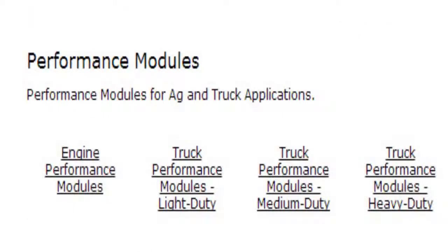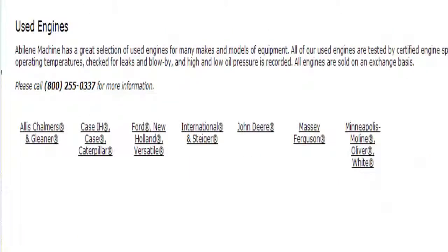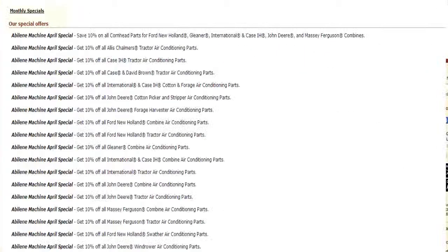Their inventory includes performance modules, cab camera kits, used engines, tractor parts, and special offers.